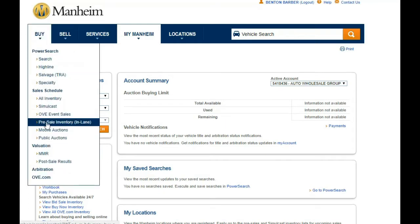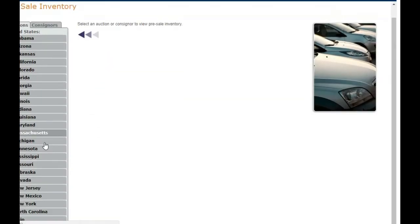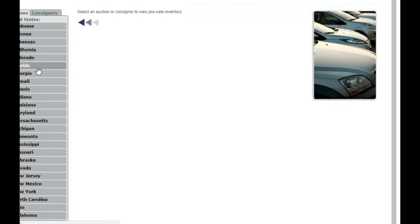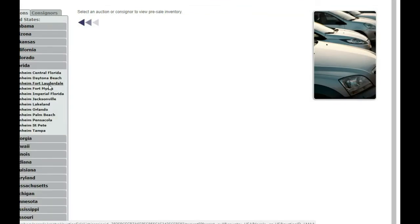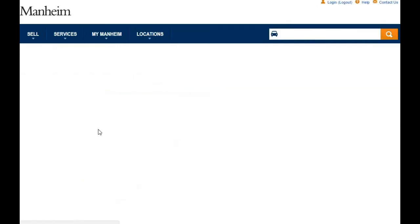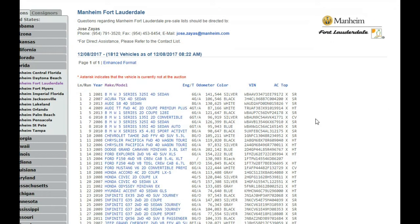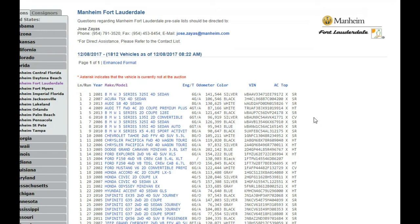I'm going to check out Fort Lauderdale auctions and see what's going on there. I scroll down into Florida here, picking up Fort Lauderdale, and it looks like today they're running almost 1,800 vehicles in that auction. You'll notice that Mannheim has auctions all over the country — it's absolutely great for people wherever you live, if you've got a dealer's license and access to these auctions.